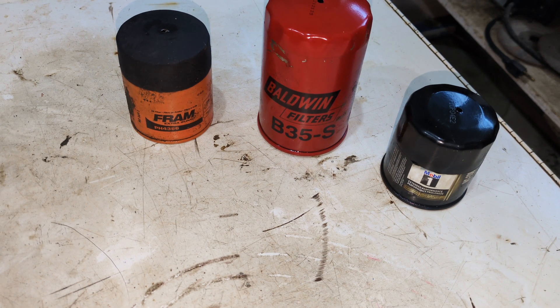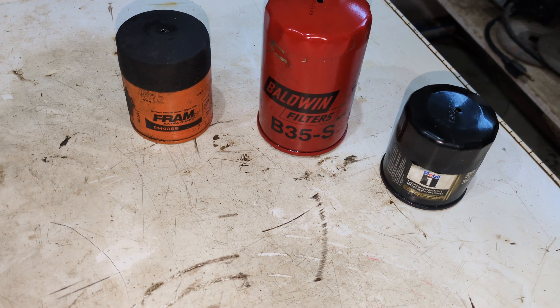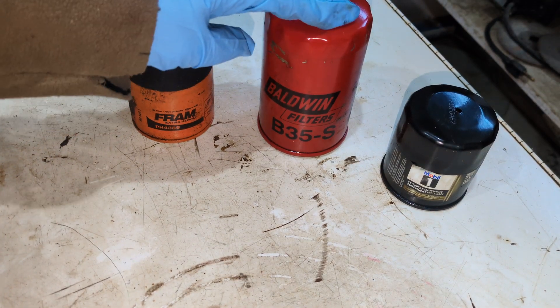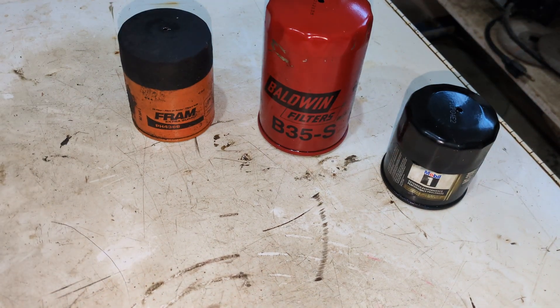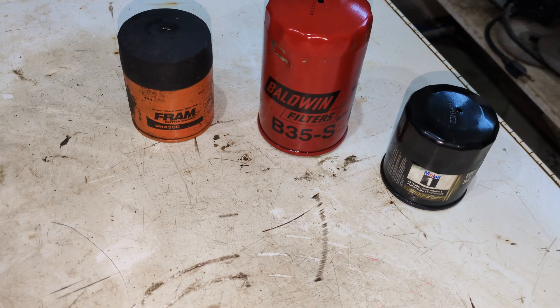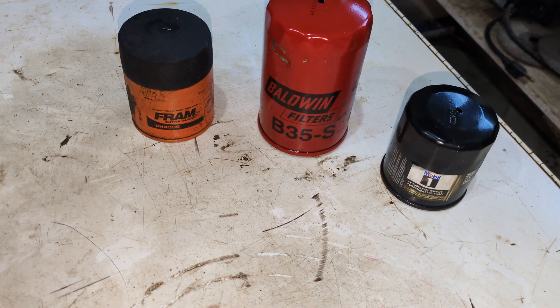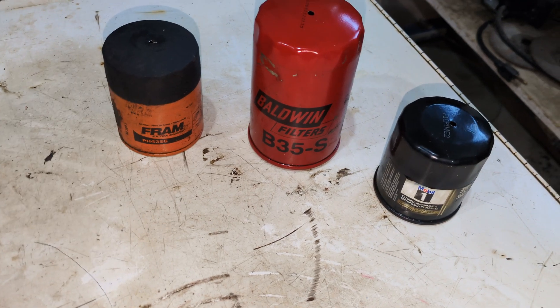Welcome back to Crazy Bill's Garage for this new year of 2025. The first used oil filters I'm showing you for 2025 are a Fram, a Baldwin, and a Mobil One. I only got three — people were kind of busy in the last couple of weeks — but I did get three.